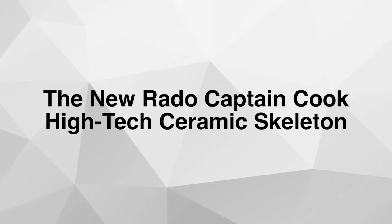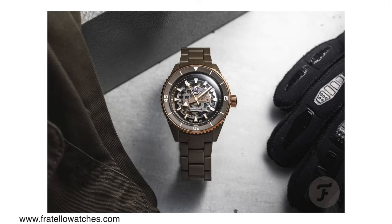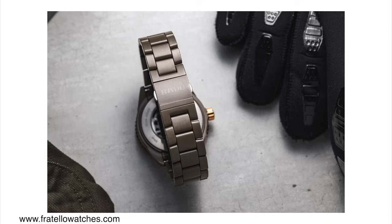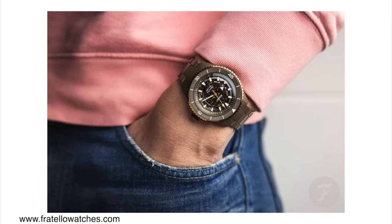The new Rato Captain Cook high-tech ceramic skeleton. Last year we got exactly the same watch but in a gray case — this year we get the olive green case. These watches are pretty cool because they're made out of ceramic with a ceramic bezel, which you don't see often. Usually ceramic-cased watches come on straps because ceramic bracelets are not the easiest to create. The case dimensions are about 43 millimeters in diameter, 50 millimeters lug to lug, and 14.6 millimeters in case height. They feature 300 meters of water resistance, a display caseback, and skeletonized dials.